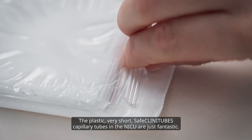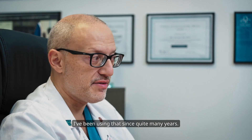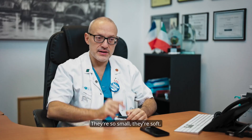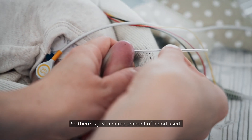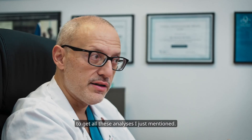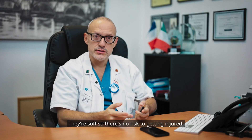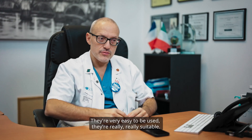The plastic, very short, clean capillary tube in the NICU is just fantastic. I've been using it since quite many years. They're so small, they're soft, so there is just a micro amount of blood used to get all these analyzers working. They're soft, so there's no risk to get injured. They're very easy to be used, they're really, really suitable.